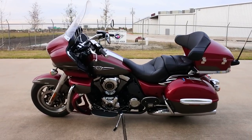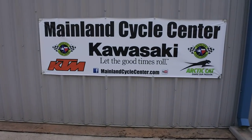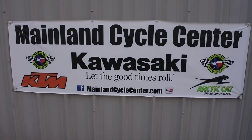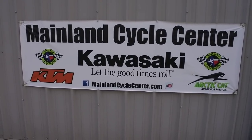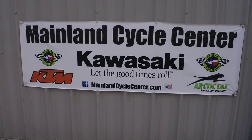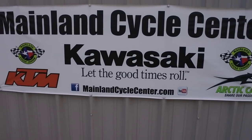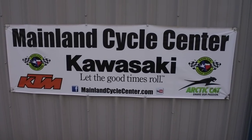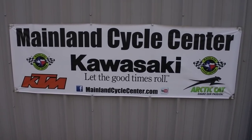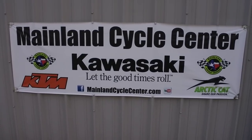That's a look at the 2018 Kawasaki Vulcan 1700 Voyager. We are Mainland Cycle Center, located in La Marque, Texas, about 30 minutes south of downtown Houston just off I-45. You can find us online at MainlandCycleCenter.com or by phone at 409-948-4969. Give us a call, shoot us an email, or come on down — we'd love to help. Thanks for watching!